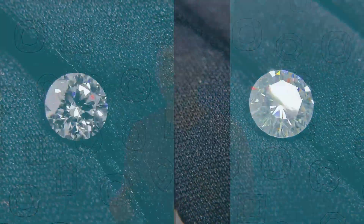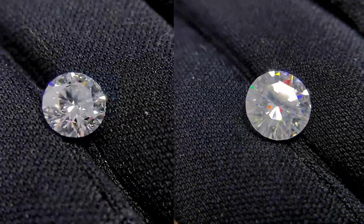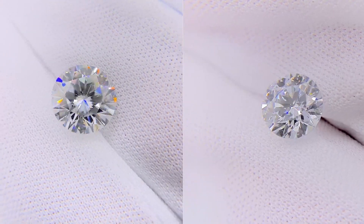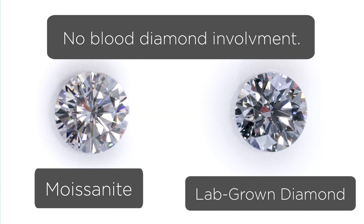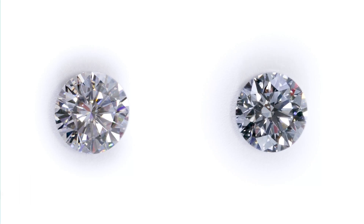The third attribute as to why a lab-grown diamond and a moissanite are very similar is the social attribute. Many people who do not prefer to purchase natural diamonds want a stone they can know with 99.9% certainty is conflict-free. They do not want blood diamonds — they do not want to know that a specific country producing many diamonds is using that to fund wars, conflict, human trafficking, or other atrocities. For people who want to be sure they're purchasing something that is conflict-free, the best approach is going with a lab-created gemstone such as a lab-created moissanite or a lab-grown diamond.